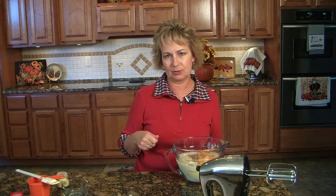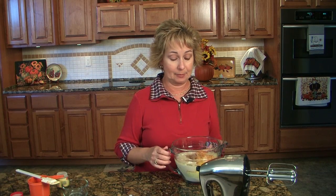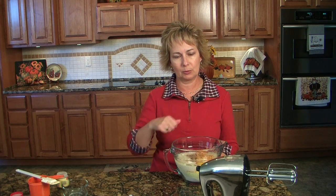I always set the timer on my microwave because two minutes actually seems like a long time when you're using the mixer, so I never really beat it long enough if I don't set the timer. So put that on and we'll get this mixed up.